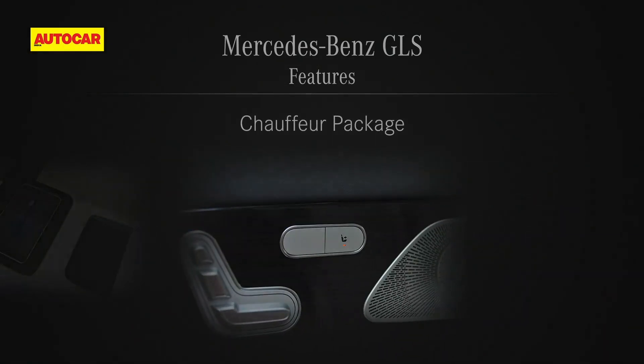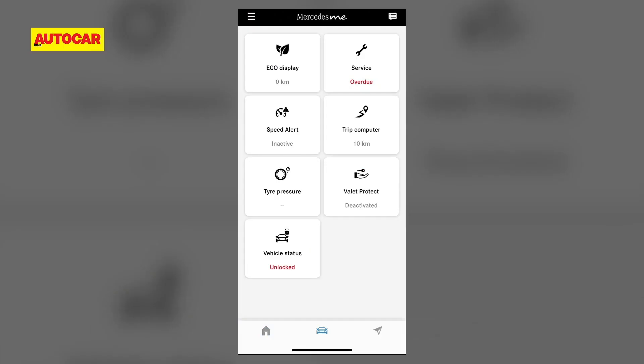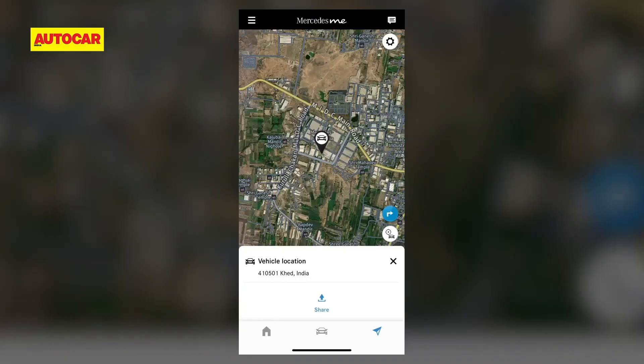The Chauffeur Package is also included, along with Connected Car Technology via the Mercedes me connect app, where you can check the status of your car, remotely control the door locks, track your vehicle, control onboard navigation, and in case of an accident, it will even alert emergency services via an onboard SIM card.